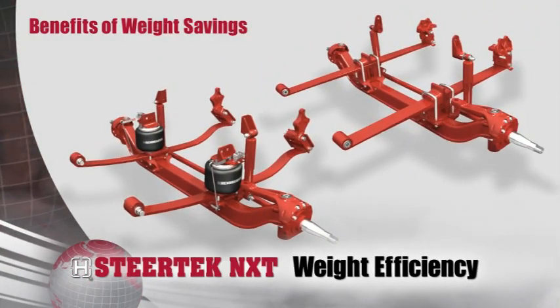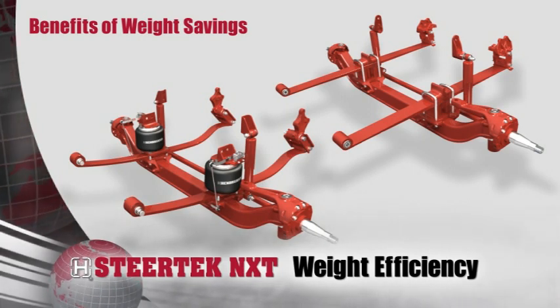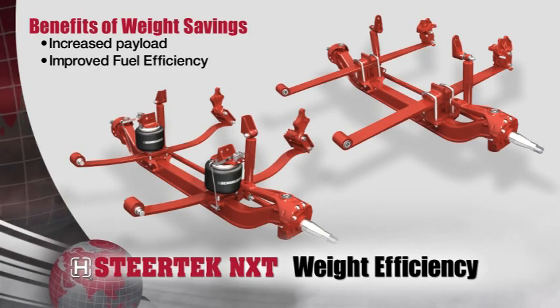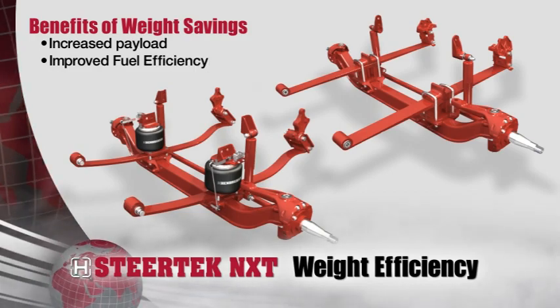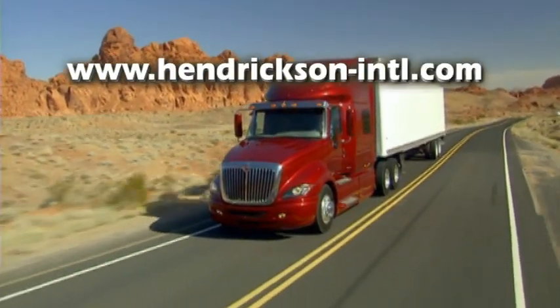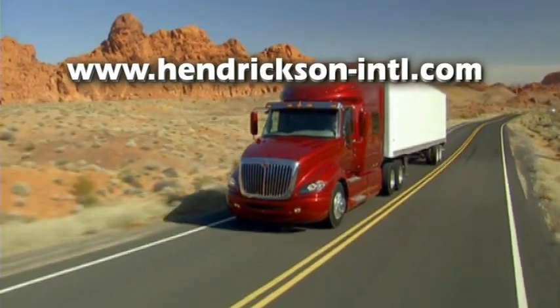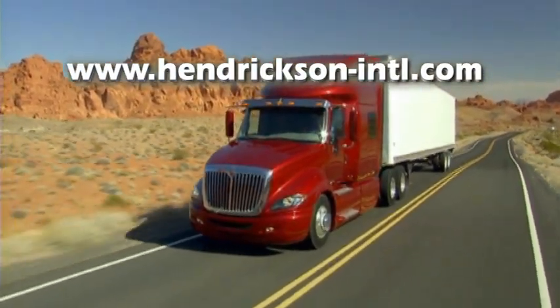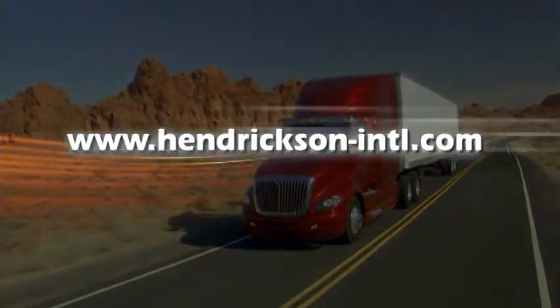Hendrickson's lightweight products can help you trim weight from your truck to help you realize increased payloads and improved fuel efficiency. Visit our website to learn more about Hendrickson's lightweight products and start saving weight and increasing your bottom line.